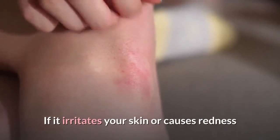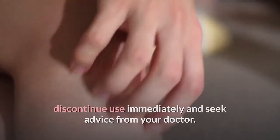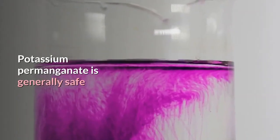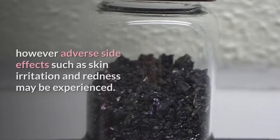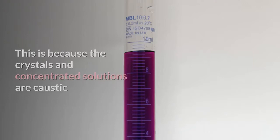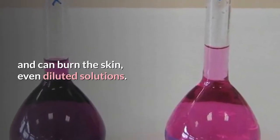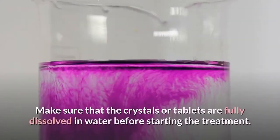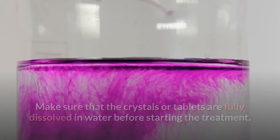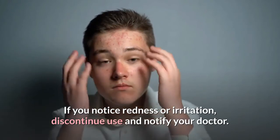If it irritates your skin or causes redness, discontinue use immediately and seek advice from your doctor. Potassium permanganate is generally safe. However, adverse side effects such as skin irritation and redness may be experienced. This is because the crystals and concentrated solutions are caustic and can burn the skin, even diluted solutions. Make sure the crystals or tablets are fully dissolved in water before starting the treatment. If you notice redness or irritation, discontinue use and notify your doctor.